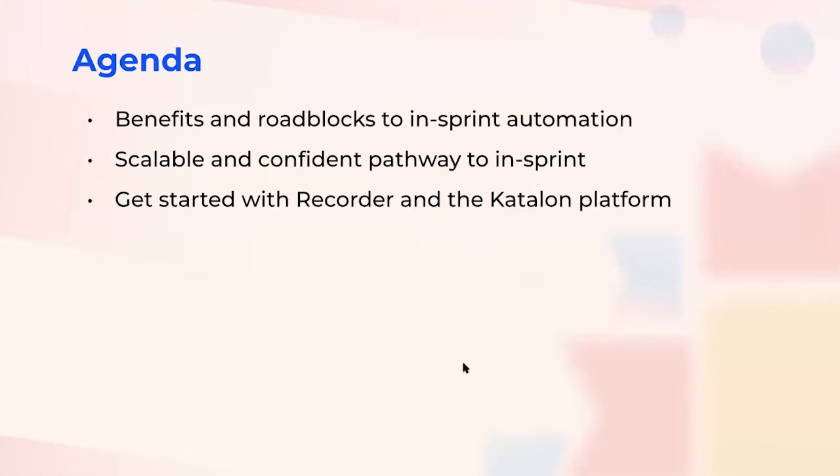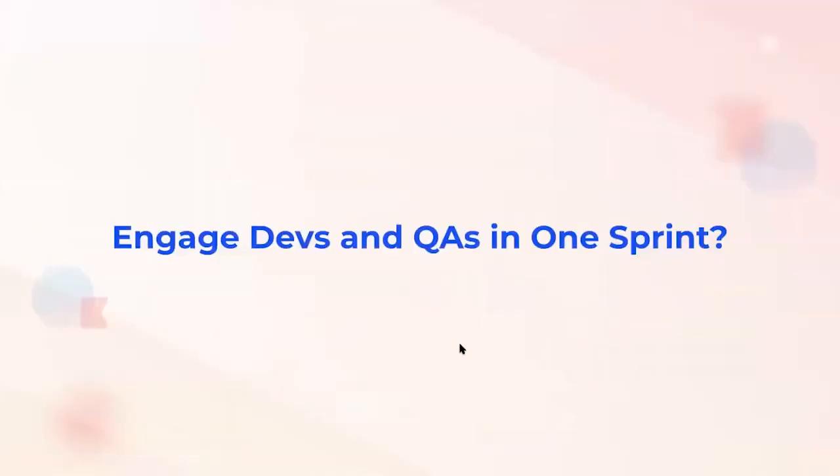Hi everyone, this is Uyen from the Recorder team, nice meeting you all today. Before I talk about in-sprint test automation, I'm sure a lot of you know about the traditional n-1 sprint, in which testing starts at least one sprint behind the development phase. However, creating and executing tests takes a considerable amount of time when you use testing frameworks like Selenium WebDriver, resulting in a time lag between developing and testing since QAs usually wait a month or so to explore new functionalities.